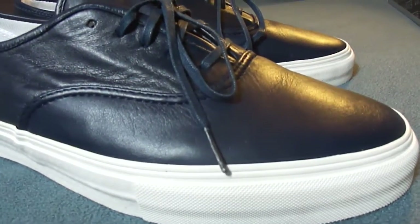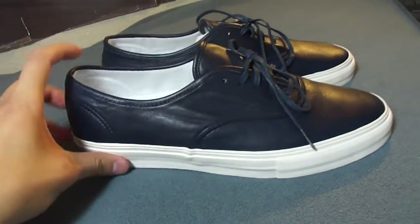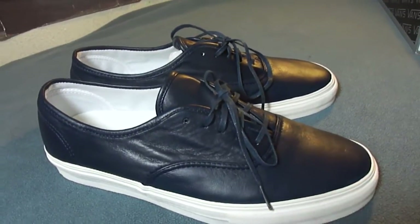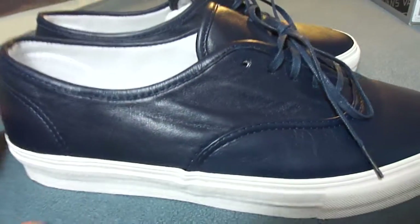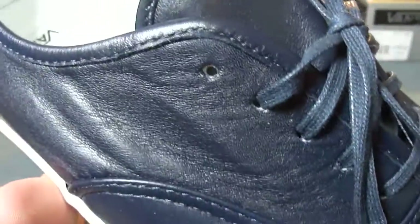All the shoes in the pack feature this premium leather — it's a very nice leather, very soft. The entire upper of the shoe features this premium leather, with thin waxed laces in that dress blue colorway, and punched-in eyelets.